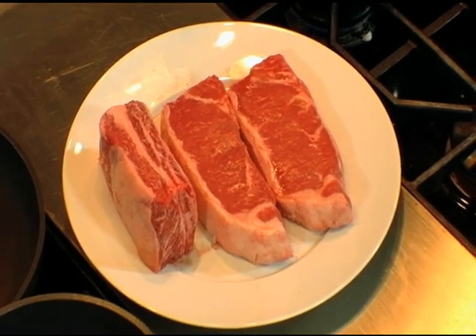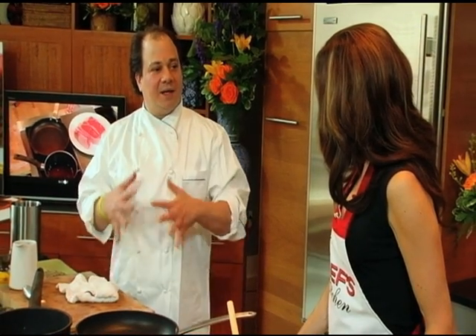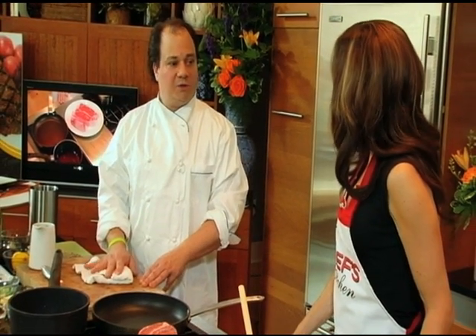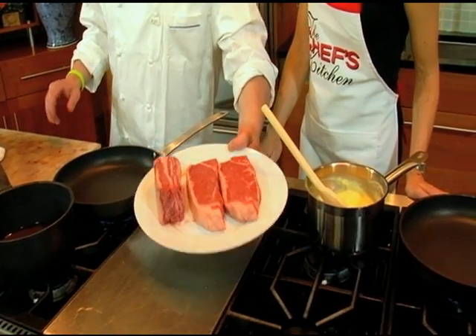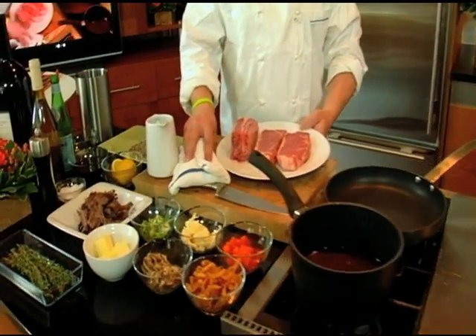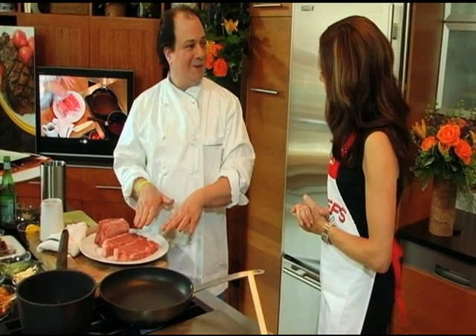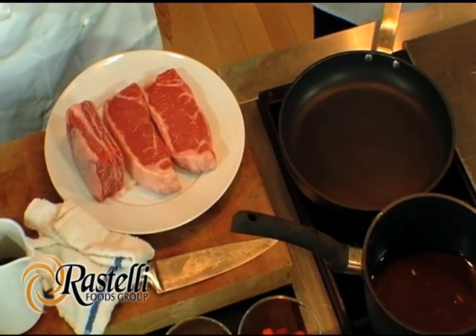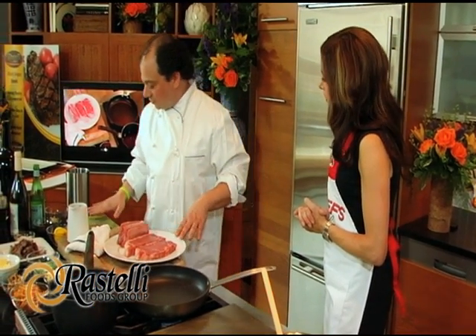How should we begin? I'm going to start with the steaks. I like a nice char in a sauté pan opposed to the grill. When a recipe calls for searing in a hot pan, it doesn't have to be on fire. This is a muscle, and it's going to seize if the heat is too hot. A good medium-high heat is more than adequate to sear the steaks and get a nice sear on them.